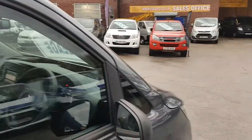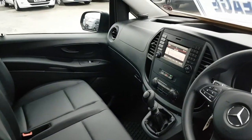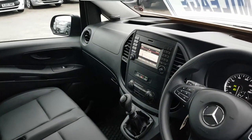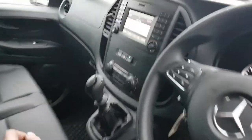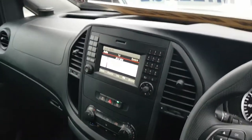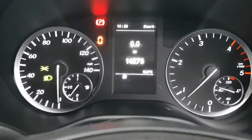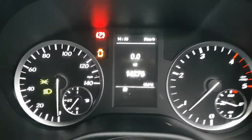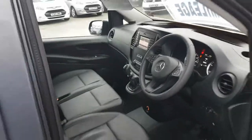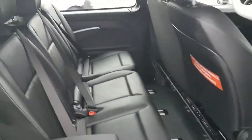It's got the clear windows, leatherette interior, six-speed gearbox, air-conditioning, Bluetooth, cruise control, and a multi-function steering wheel. It also has the eco stop-start system and is just on 14,200 miles, with six seats in the rear.